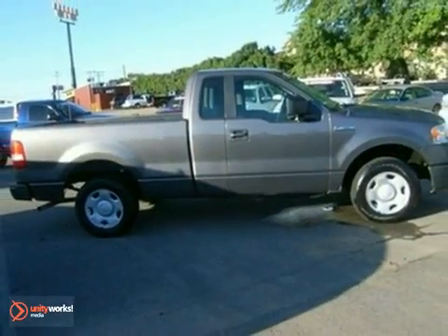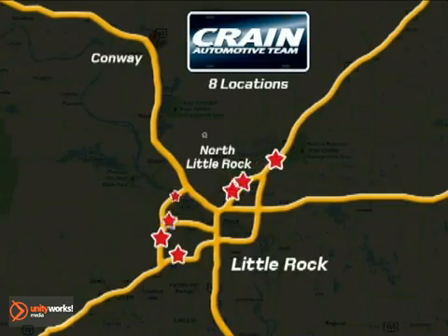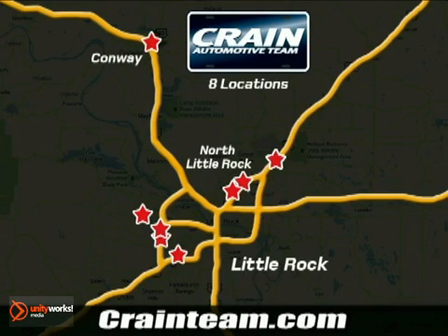See it for yourself today. Visit us anytime at Craneteam.com. Go, go, go, Craneteam's got them! Craneteam.com